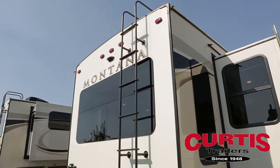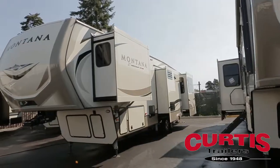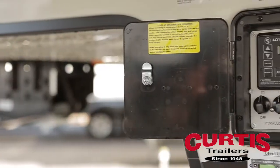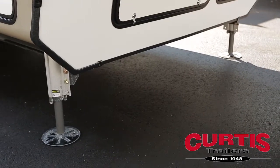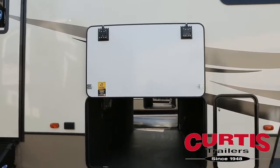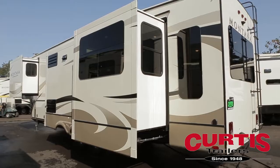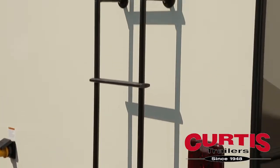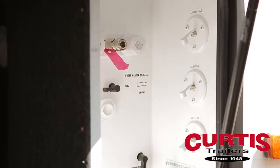The Montana 3560RL comes pre-wired for a backup camera and is predestined for rough terrain thanks to the easy-to-use 6-point hydraulic automatic leveling system. Store anything from gear to personal luggage in the enormous drop-frame pass-through storage compartment, and enjoy easy maintenance thanks to the full-length ladder, walkable roof, and centralized utility panel with city water and satellite connections.